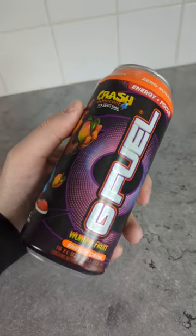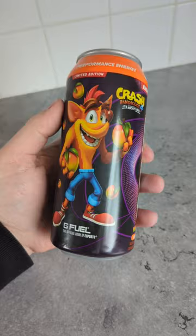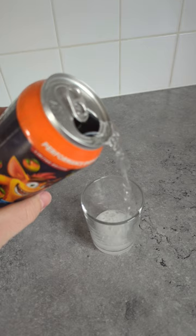G Fuel have released a Wampa Fruit energy drink — this is of course the famous fruit from Crash Bandicoot. Let's give it a try. As you can see it's clear and it is sparkling.